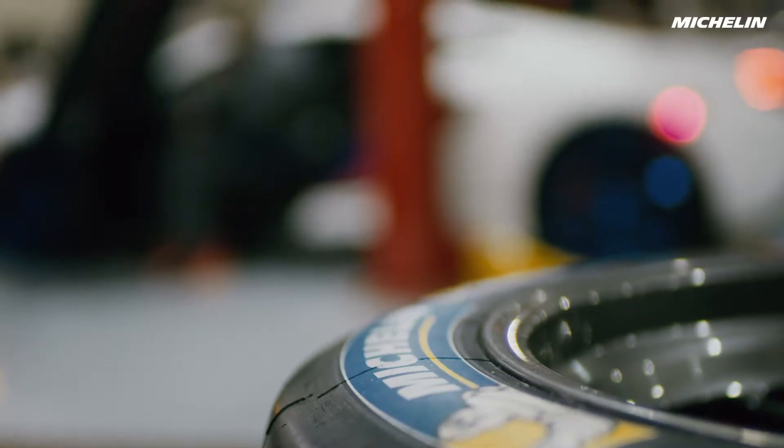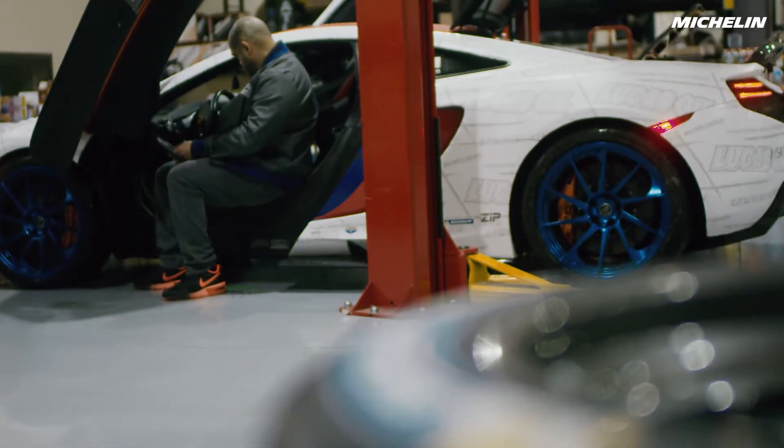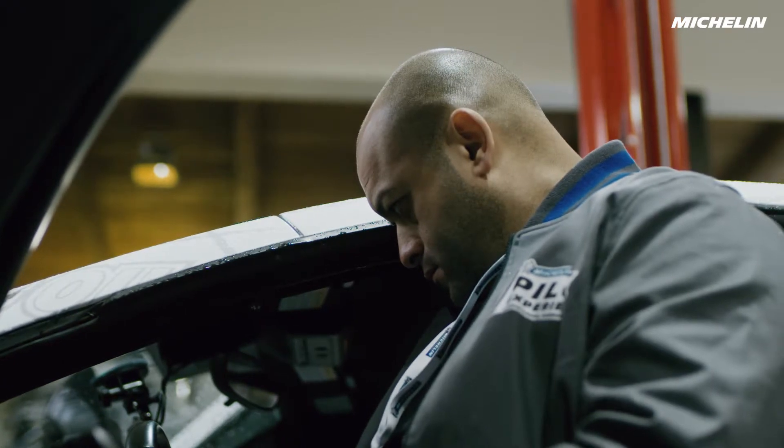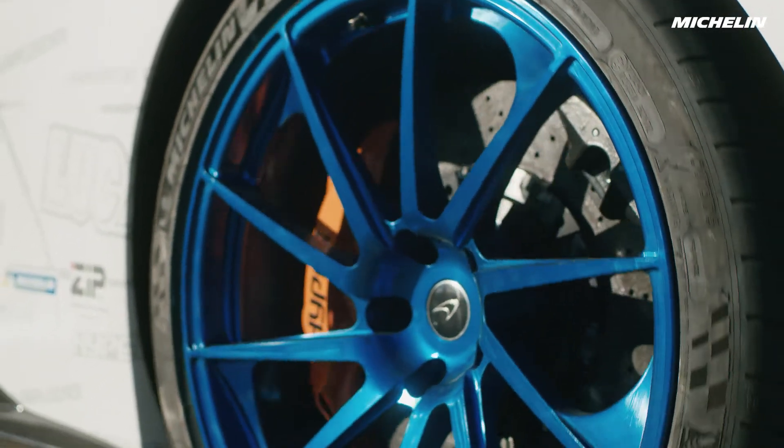Part of the development process was finding a tire that is suitable for what we're doing — a tire that we trusted. The most reliable tire that we found was the Michelins. It was great to find a technology partner to help us develop a tire that we can feel confident, and most importantly, feel safe to start venturing towards 300 miles an hour.